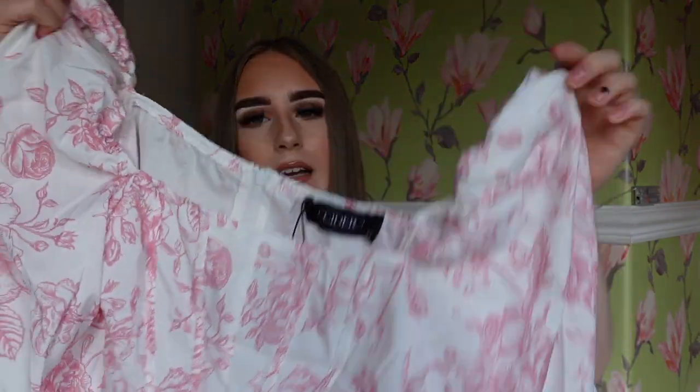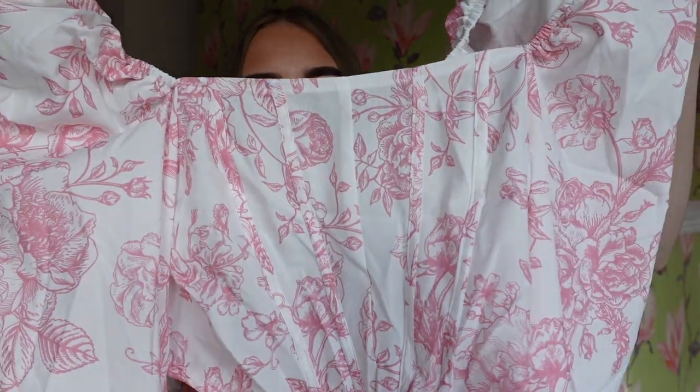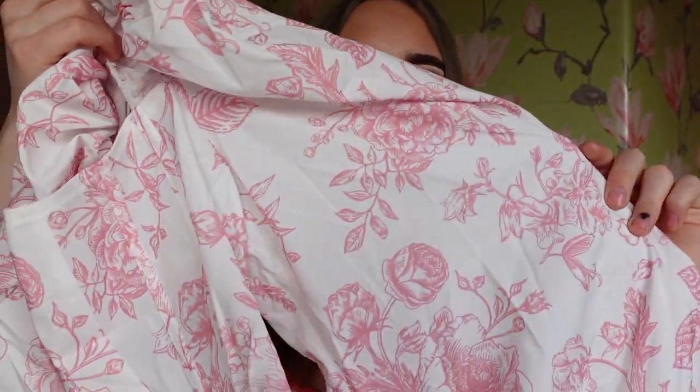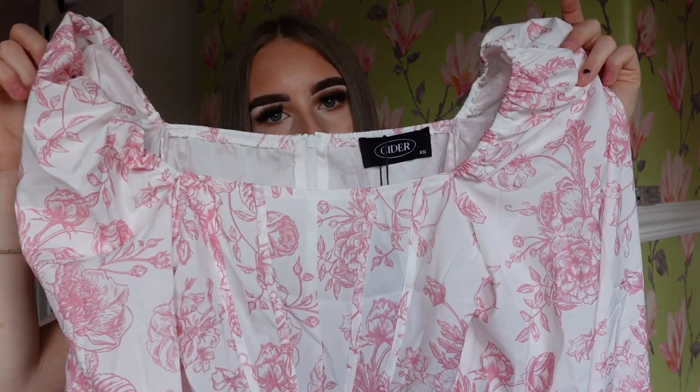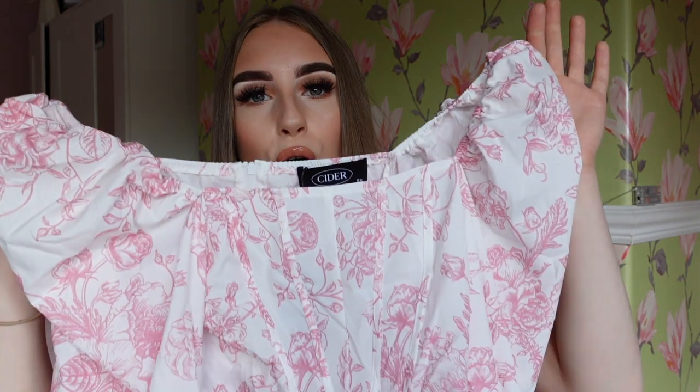It also has a zip at the back, and it's in an extra small. These corsety style tops seem to contour my body really well, so I'm hoping it'll fit. It has little floral designs on it, pink and white. £22 isn't too bad - Zara would probably sell this for £30. Delivery only took about four to five days, which isn't bad at all. Looking at it, I'm pleased but not over the moon since the quality isn't the best.